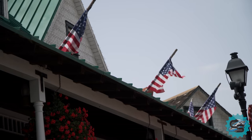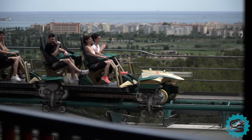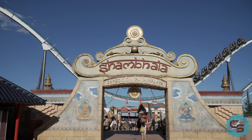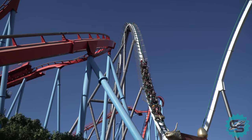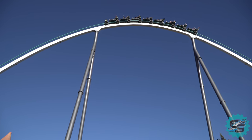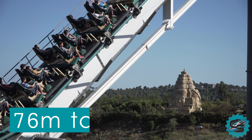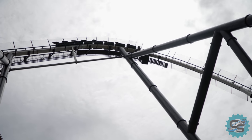During the same season, preparations were underway for a new, large-scale addition. Just under a year later, Shambhala — a ride which many considered to be the park's flagship attraction — opened to the public. Located in the China section, Shambhala is a Bolliger and Mabillard hypercoaster, standing 76 metres tall, crowning it Europe's tallest rollercoaster at the time of opening.